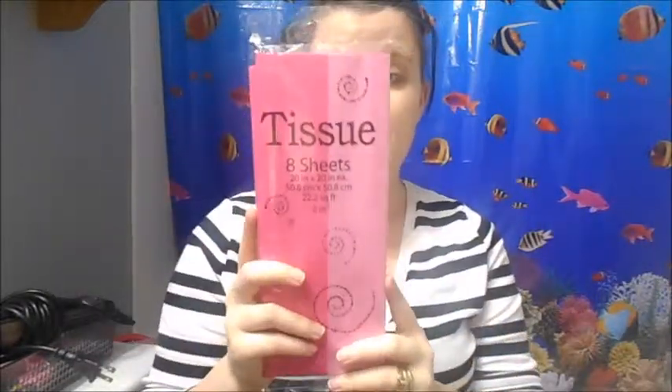This is going to be some tissue paper just to go in my mother's gift bag. This is only a dollar for eight sheets of it. I love Dollar General.